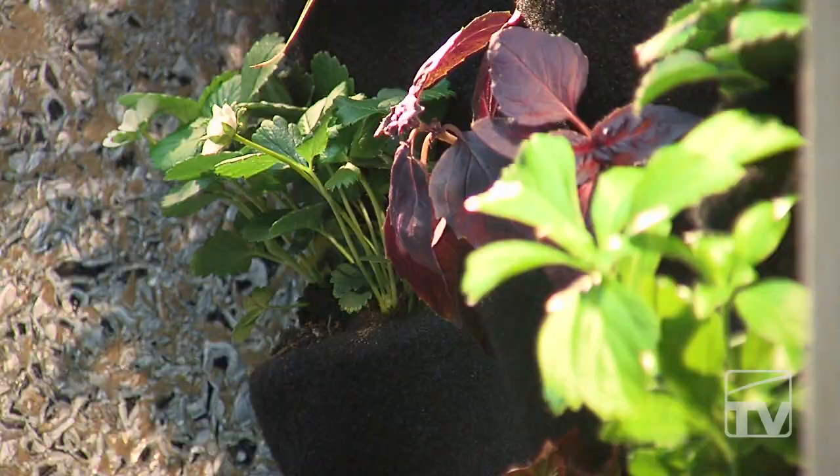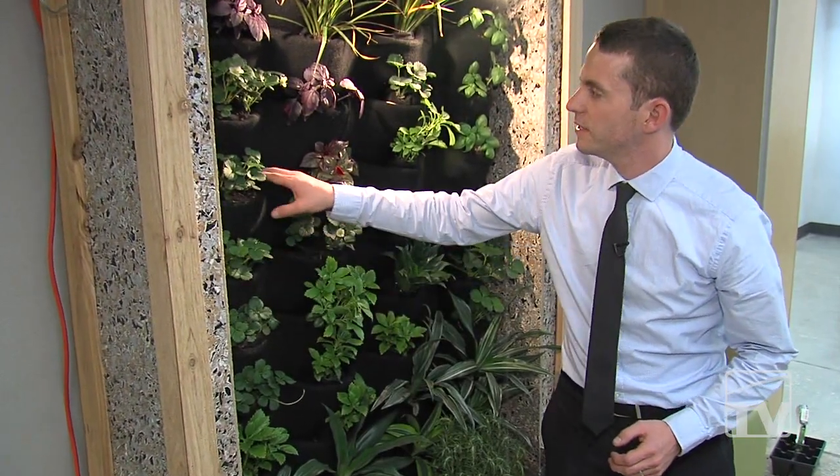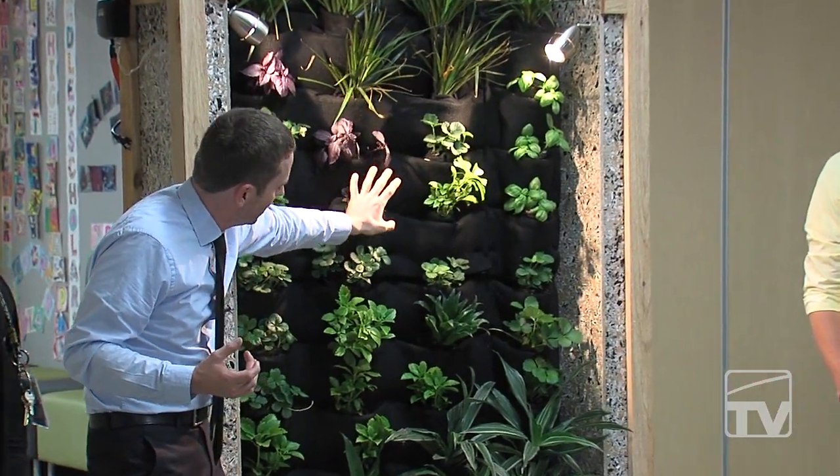The green wall works by the plants being inserted into this pouch system that is made out of recycled water bottles, and the watering circulates around the entire wall itself.